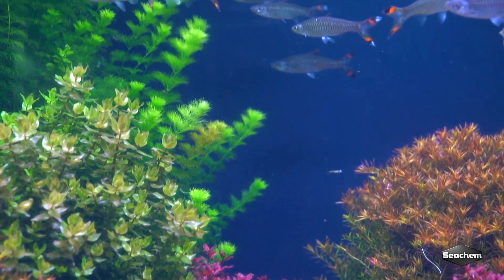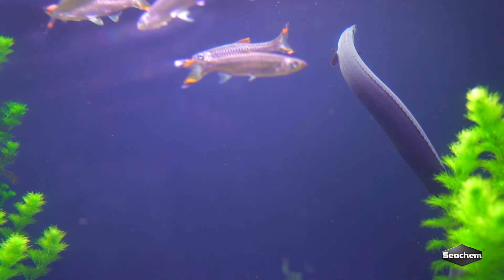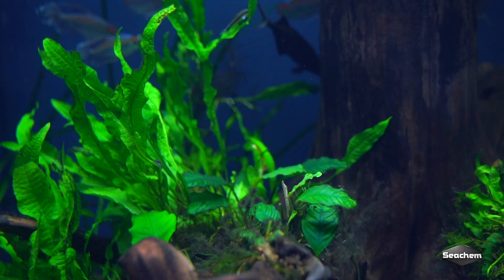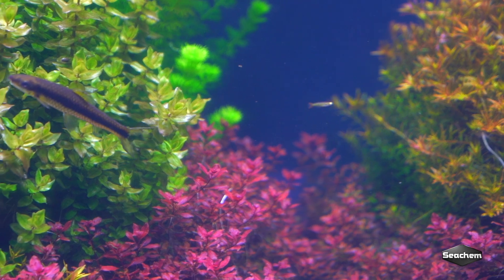We're here at the Georgia Aquarium today doing a little bit of filming about how they use our products and why they use our products. Right now we are in one of the planted exhibits where they use our Flourish line. Behind me is a beautiful planted tank. You can see the results that can come from really getting your macro elements, micro elements, and trace elements in check, and what can come from using great products to dose in a planted tank.